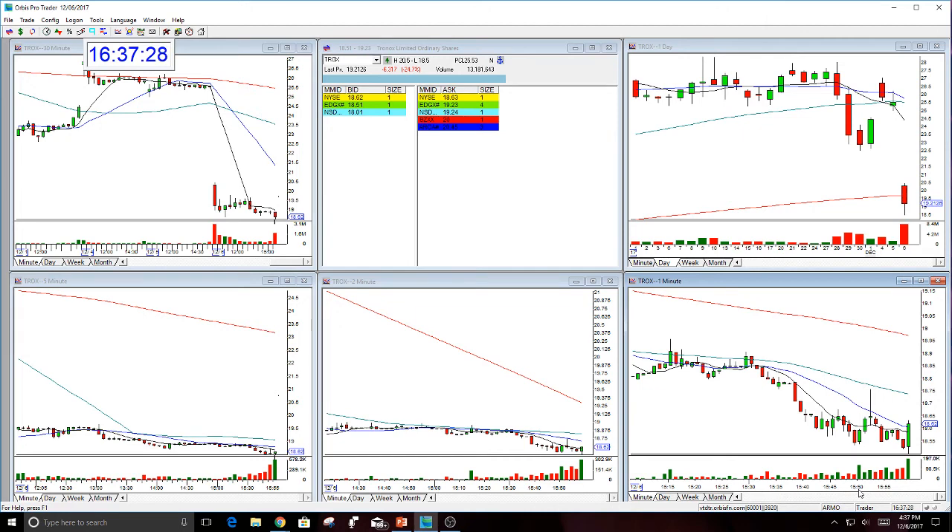Whether they did one trade, two trades, three or four — this worked. I hope everybody got this today in some form or fashion. It really was a very nice short, and I did feel like it was going to close near the lows, and that's exactly what it did. This could even follow through tomorrow — I wouldn't be surprised if this gaps down tomorrow, opens neutral and falls, and breaks that 1850 number and then goes to 17. So this could be a watch for tomorrow, but really would like to find something new.